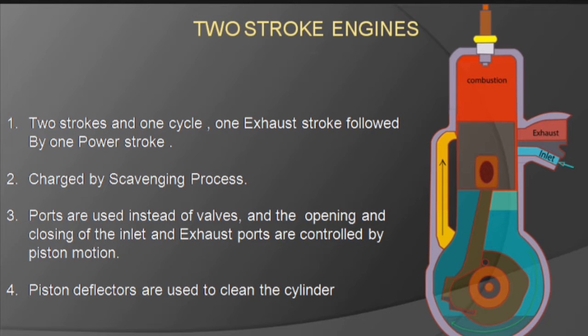Hello everyone, welcome to Automoto. In this video, we will discuss about two-stroke engines.